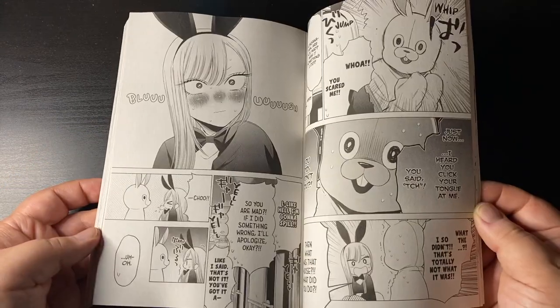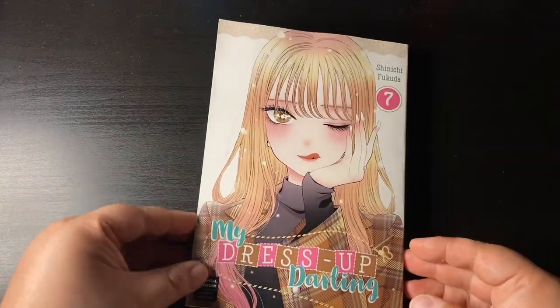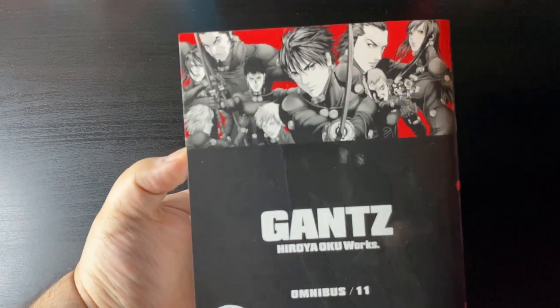Followed up here by volume seven, which is the latest released volume. This came out at the end of January, so now we're all up to date with this series.